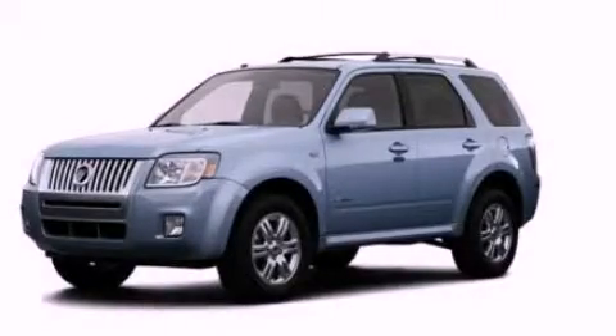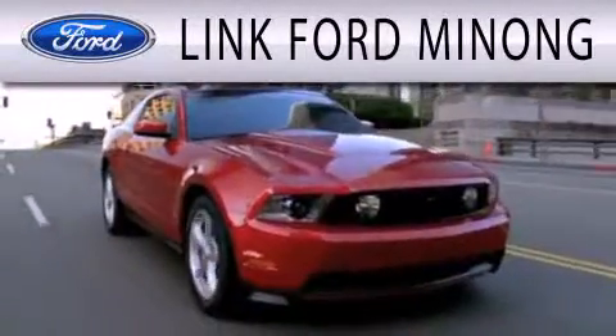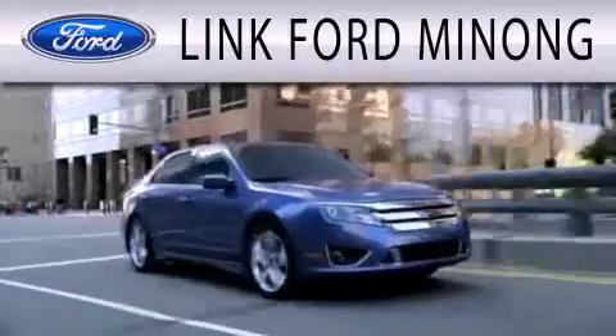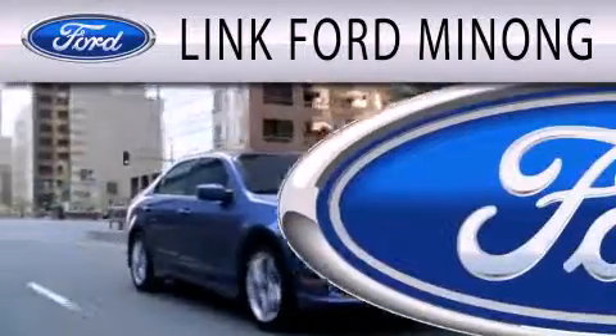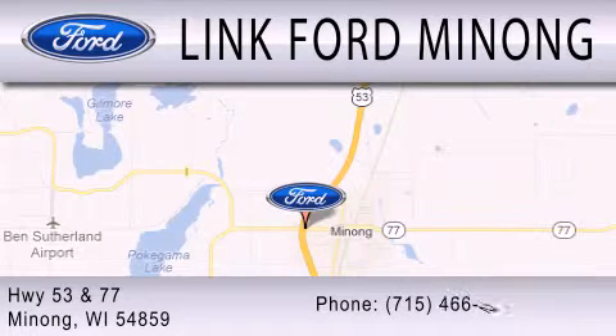We invite you to contact us today to learn more about this vehicle. Link Ford Manong is dedicated to doing everything possible to ensure the experience you have selecting your next vehicle is as pleasant as possible. We are located at highway 53 and 77 in Manong.